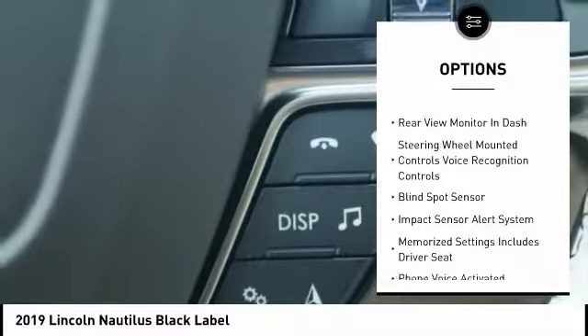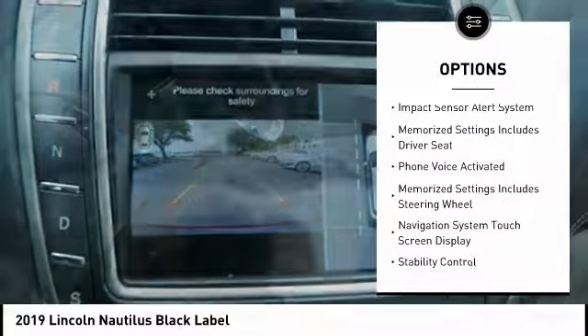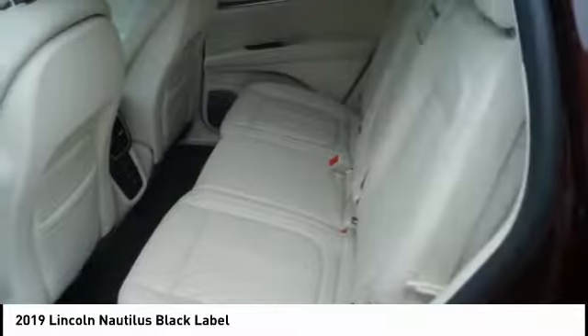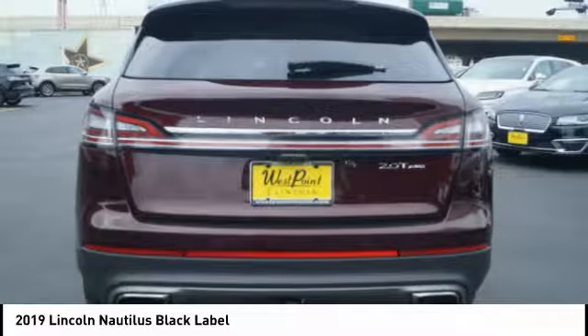Stability control, traction control, keyless entry, remote engine start, airbags, front knee airbag, driver attention alert system, voice activated navigation system, universal garage door opener, suspension control electronic, power brakes.